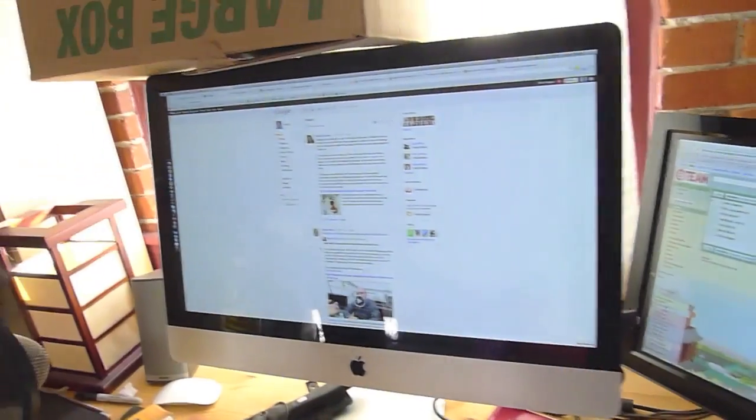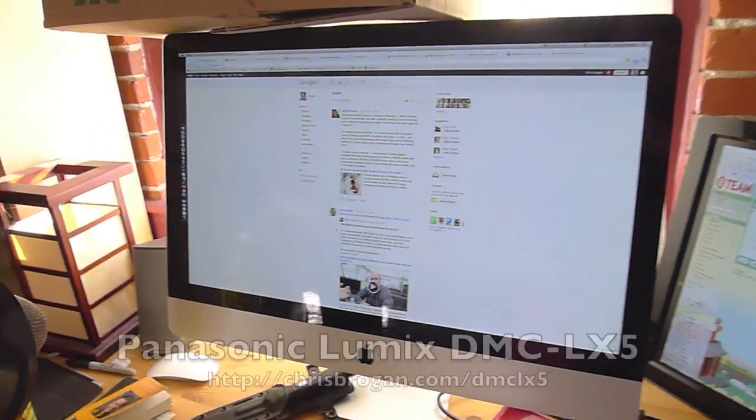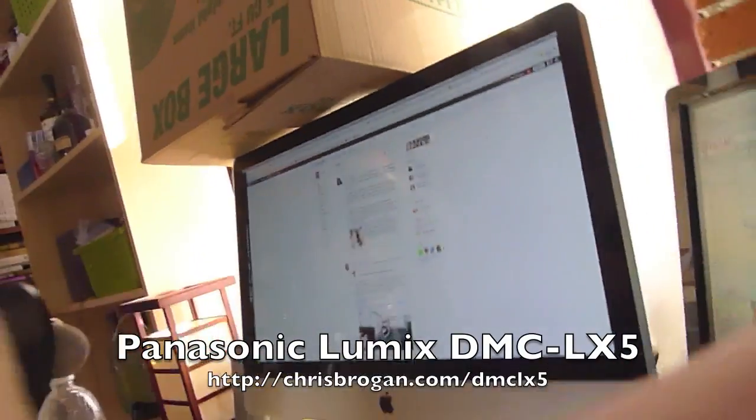I use my iMac if I'm shooting Skype interviews, and the thing I'm recording this on is the Panasonic Lumix DMC LX5, which tends to be my travel go-to camera. Hopefully that was useful to you.